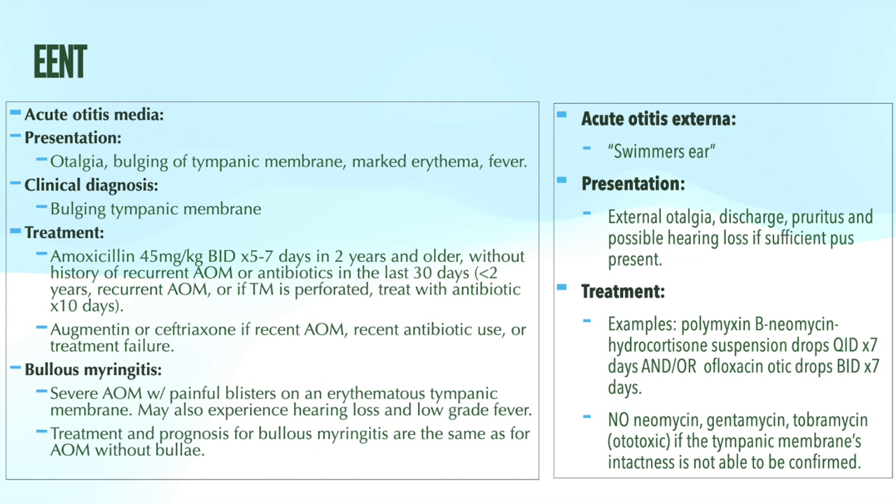Symptoms of AOM include unilateral otalgia, or ear pain, a bulging and erythematous tympanic membrane on exam, and potentially conductive hearing loss. AOM can cause conductive hearing loss, which we'll discuss more shortly. Diagnosis is made on clinical exam in the presence of that bulging tympanic membrane, and treatment for acute otitis media is oral antibiotics. For the pediatric population, there are a couple of different approaches to manage AOM.